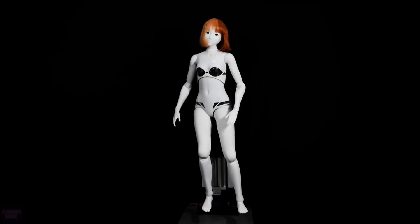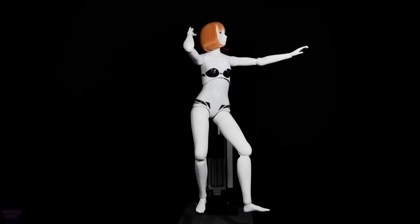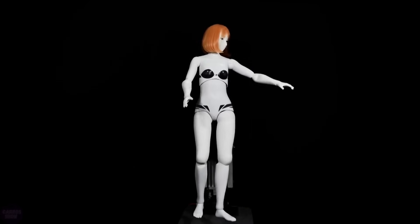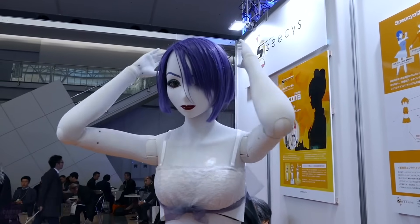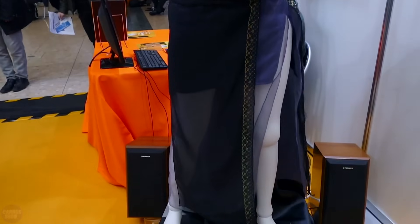The 42 degrees of freedom in Kokona Kosaka allow her to dance, move her eyes and eyelids, and even move her fingers, creating more expressive gestures. Her eyes can move up and down, left and right, her eyelids can open and close, and her wrists alone have four degrees of freedom.